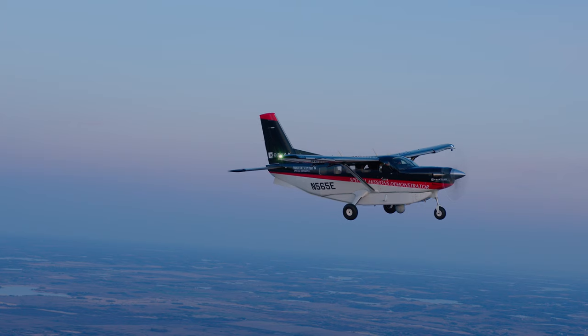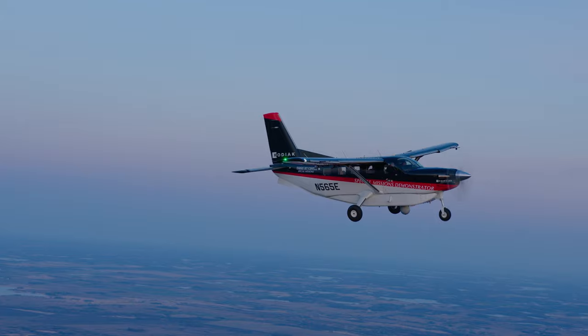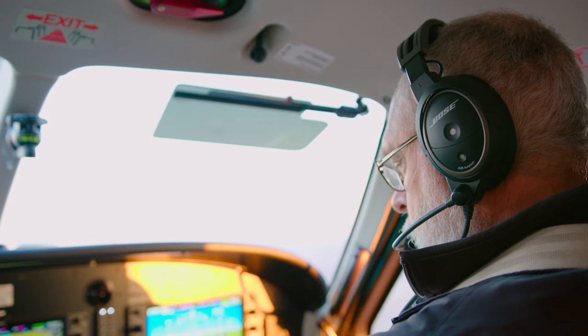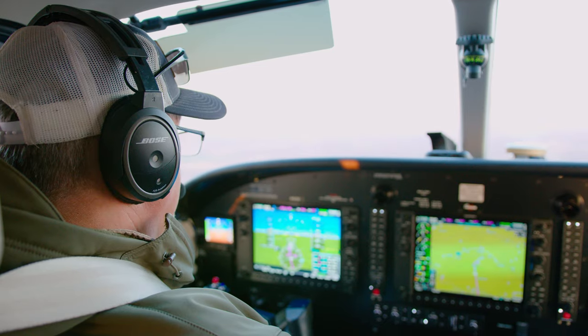There are a number of STCs available for the Kodiak. We have an air ambulance package, a cartography package, and external gimbals that mount to the struts. The Kodiak is a perfect platform for law enforcement. With ISR capabilities as they are today, you're able to get above audible range, above visual range, and supply the support you need for troops on the ground or low-level air support working in assistance with a rotating team.